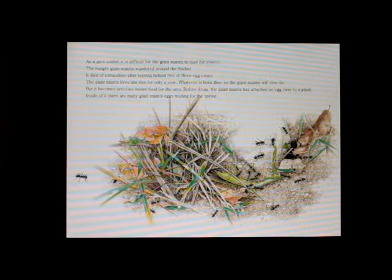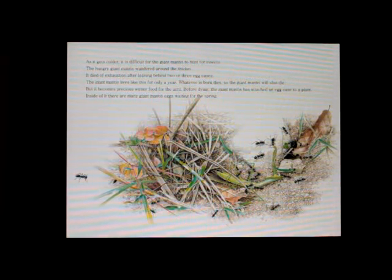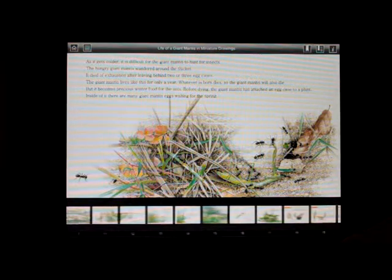As it gets colder, it is difficult for the giant mantis to hunt for insects. The hungry giant mantis wandered around the thicket. It died of exhaustion after leaving behind two or three egg cases.